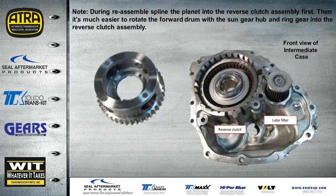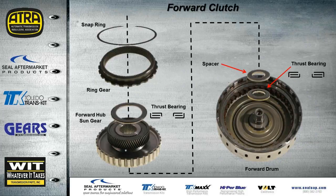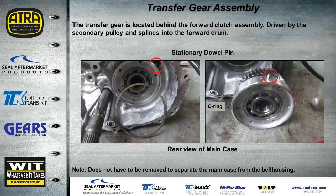It's much easier to place the planetary into the intermediate housing and slide it into the reverse clutch first. Looking at the forward clutch assembly, there's a directional thrust bearing, then a spacer, then the forward clutch hub with sun gear assembly, then another directional thrust bearing, followed by the ring gear and snap ring. There's also a transfer gear assembly at the back of the forward drum — it doesn't need to be removed, but inspect the bearing for debris. Note the stationary dowel pin that must line up with a cutout in the case.